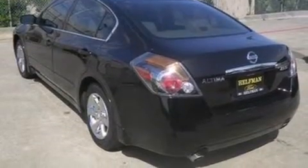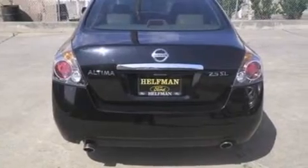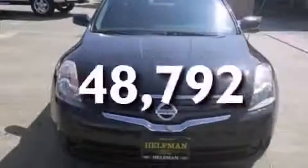Features include a low-tire pressure indicator, a multi-link rear suspension, cruise control, 12-volt power outlets, side curtain airbags, air conditioning, full-power accessories, a rear window defroster, front and rear reading lights, and this vehicle has fewer than 49,000 miles on the odometer.